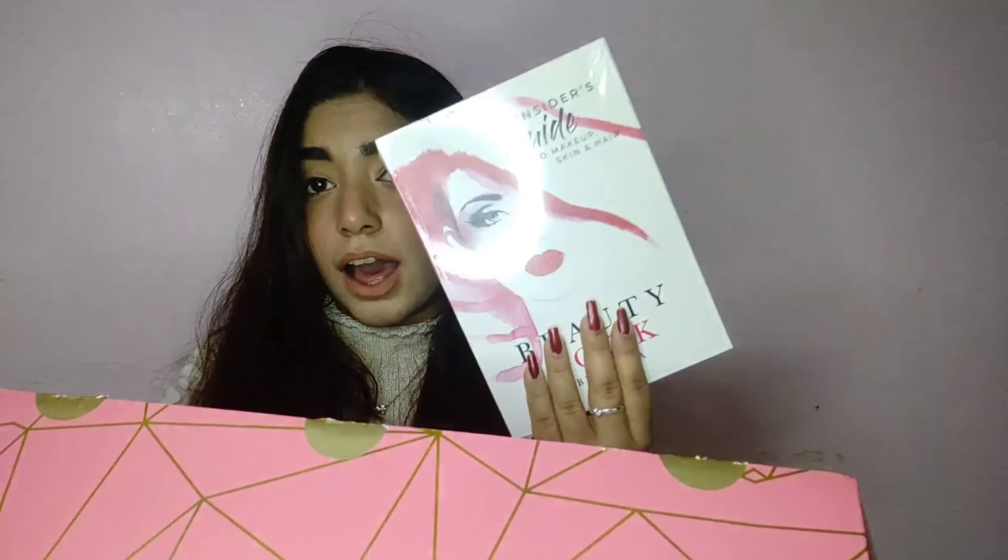Inside the box there's a card saying 'Hello beautiful, here's your special curated limited edition box.' It says I've saved 2345 rupees on this order — wow! There's also this insider's guide to makeup, skin and hair — the Nyka beauty book. I love this; I'm going to open it later and proceed to the products now.